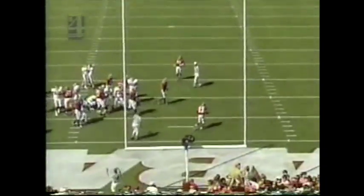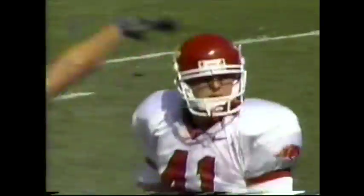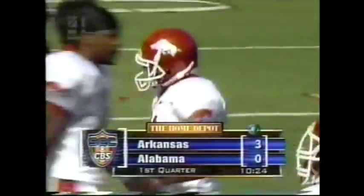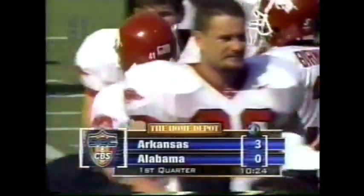He knocks that home. The Razorbacks are able to get on the scoreboard first — they recover the Marvin Brown fumble but have to settle for three, with 10:24 to go in the opening quarter.